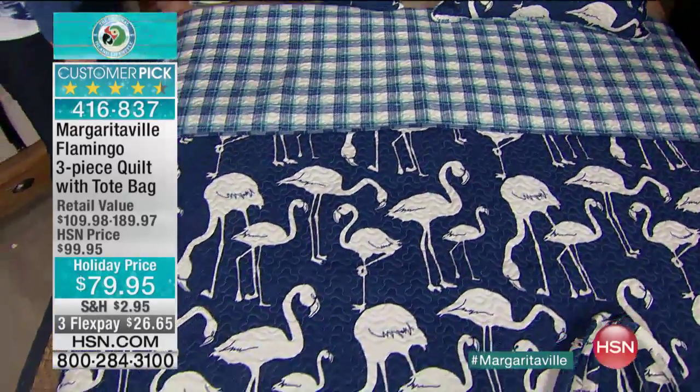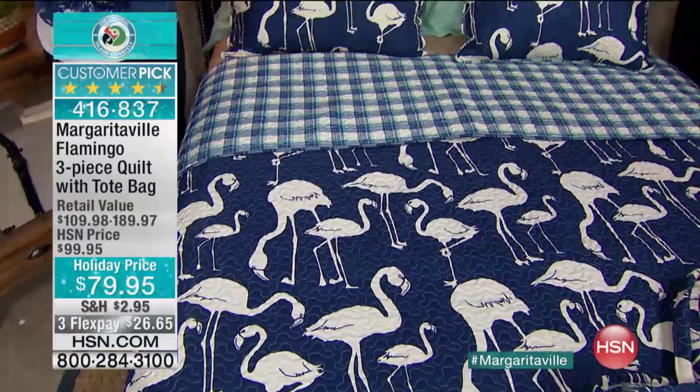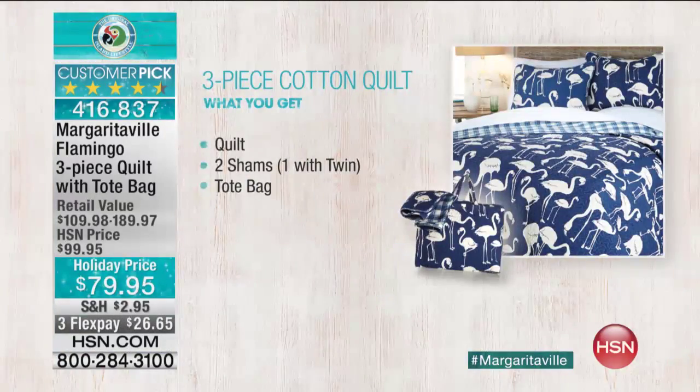Machine washable. You have three sizes: twin, full queen, or king. And it's a customer pick on hsn.com. It's been really wildly popular since we debuted it in July.